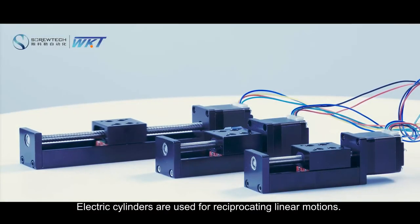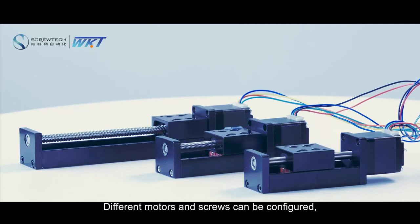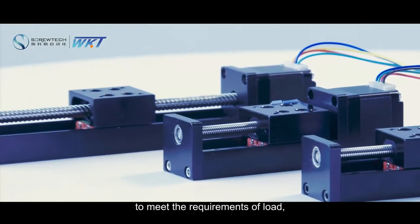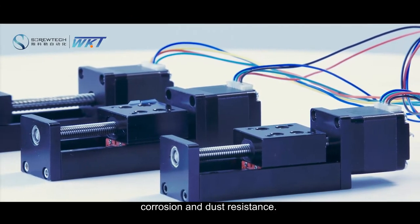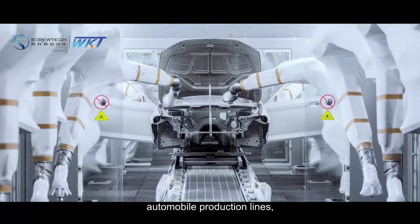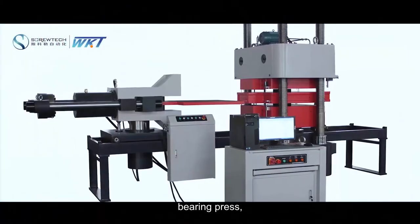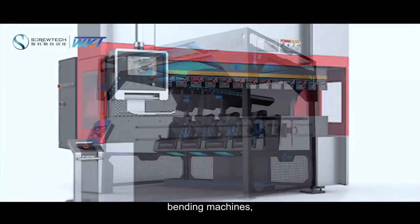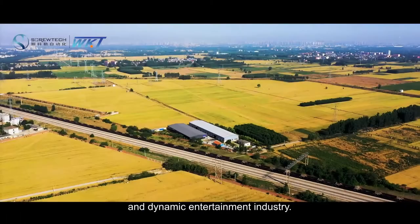Electric cylinders are used for reciprocating linear motions. Different motors and screws can be configured to meet the requirements of load, speed, accuracy, and corrosion and dust resistance. They are widely used in industrial automation, automobile production lines, aerospace, bearing printing presses, servo presses, vending machines, simulation, and dynamic entertainment industries.